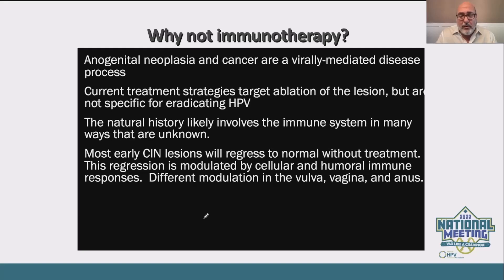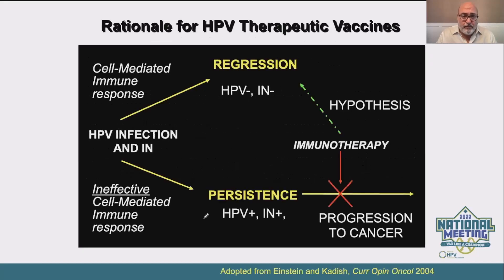We know there is a significant cellular and humoral immune response that can cause regression of those dysplastic cells. With most patients who have low-grade disease, they will revert to potentially normal pathology on their own. The rationale is that somebody with an ineffective immune response is most apt to have persistence, while somebody with a good cell-mediated immune response will potentially undergo regression. The thought is that immunotherapy itself could help induce more regression rather than persistence — it shifts the paradigm toward regression.